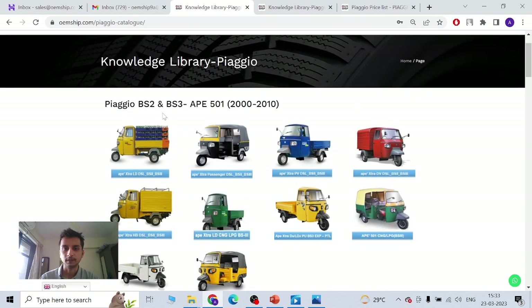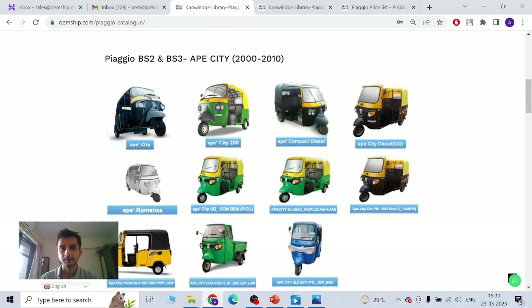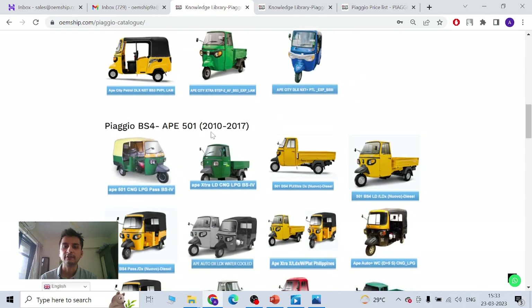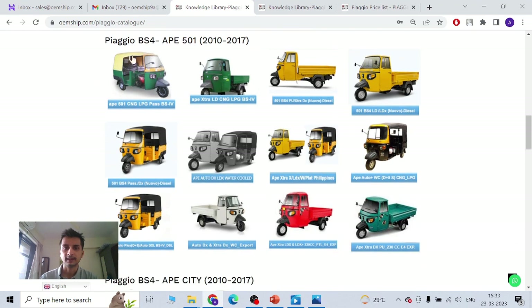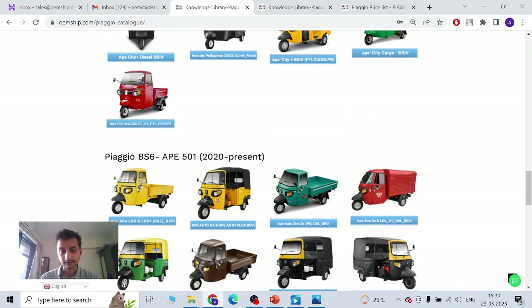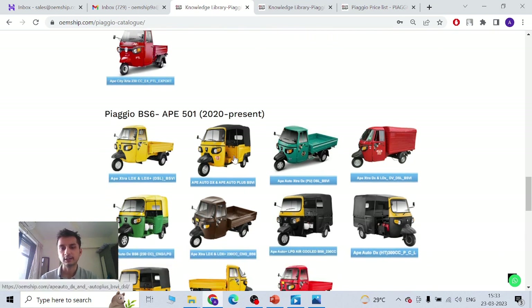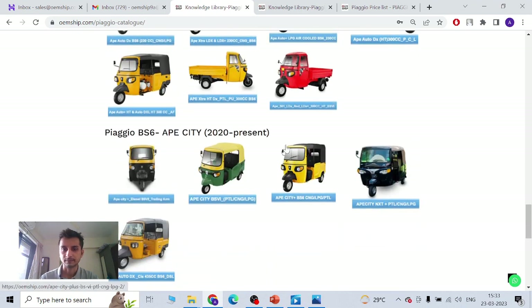Vehicles manufactured between 2000 and 2010 are basically BS2 and BS3 — that's Ape City BS2, BS3, BS4. From 2010 to 2017 we have BS4, again Ape 501 and Ape City. India does not have BS5 — we skipped BS5 and went directly to BS6. So BS6 is the latest in India, covering Ape 501 and Ape City. There is also an electric segment with two variants: fixed and swappable battery.